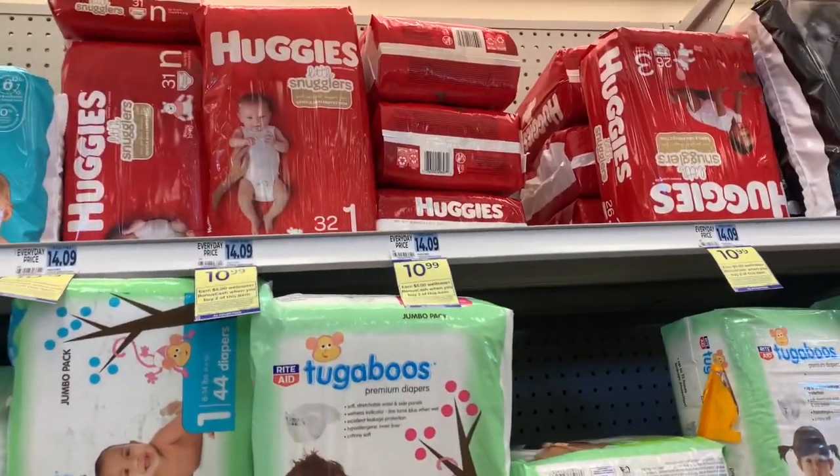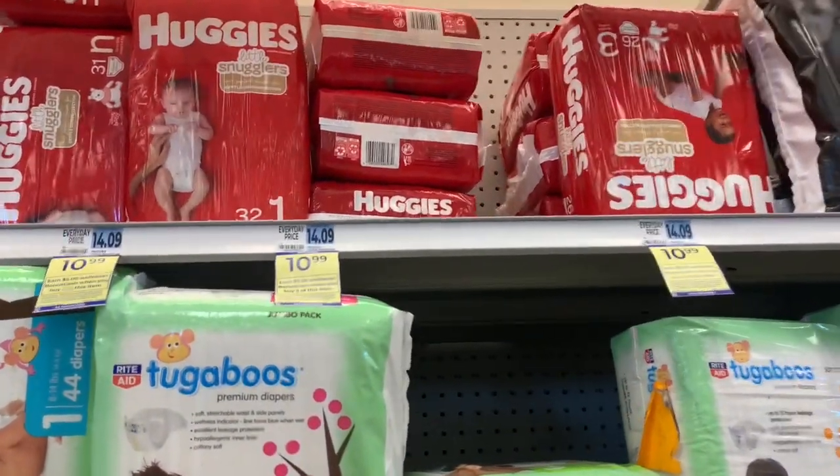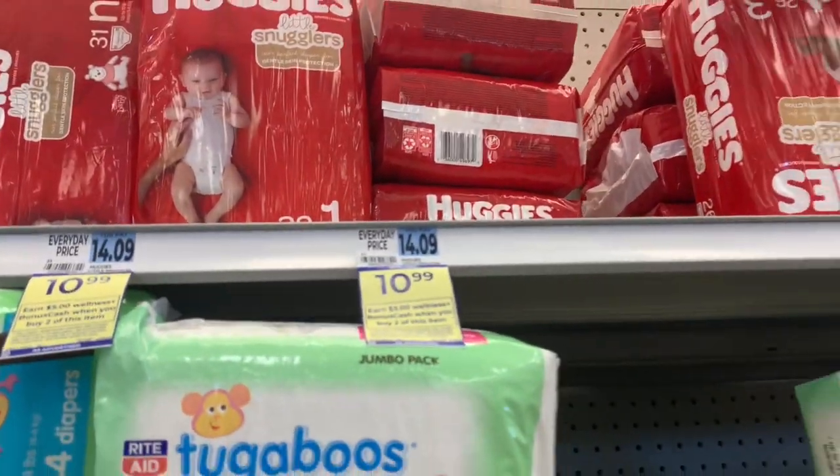The Huggies this week are on sale for $10.99. When you buy two, you get $5 back in bonus cash.